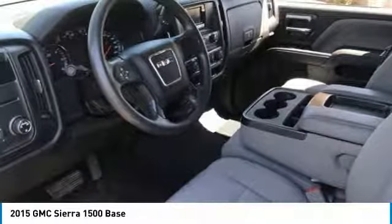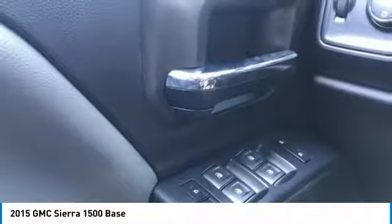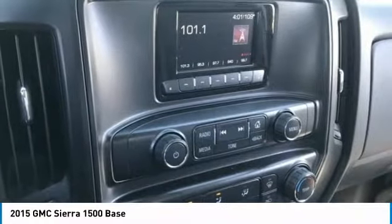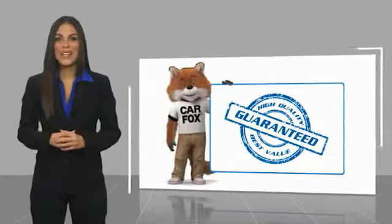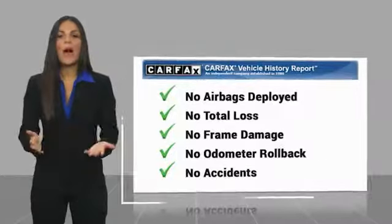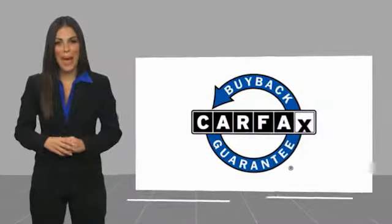This beauty is sure to make you the talk of the neighborhood. So call or drop in for a test drive today. Here's another high quality vehicle with the Carfax Vehicle History Report. Be sure to find a complimentary copy of this report online or contact the dealership. This vehicle qualifies for the Carfax Buy Back Guarantee.